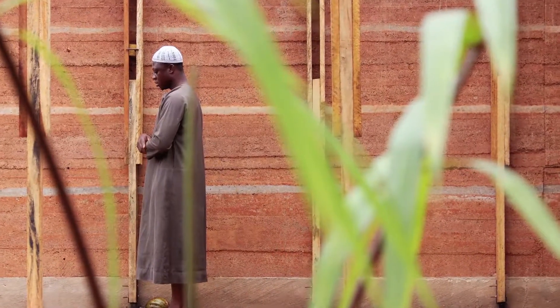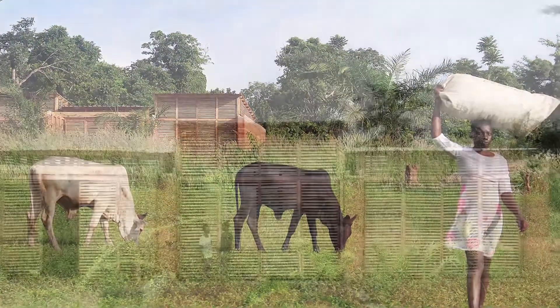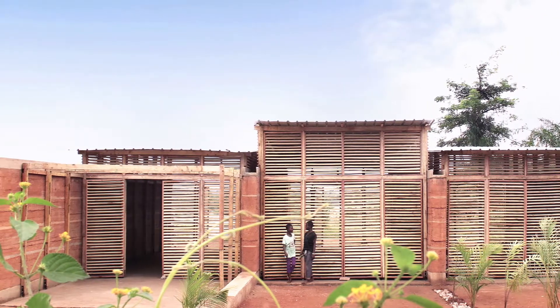The porch extends into the garden, expanding the shaded area outdoors. Using social media, the authors inspired others to contribute their time, effort, and money, resulting in the actual construction of this project at the primitive site in Ghana.